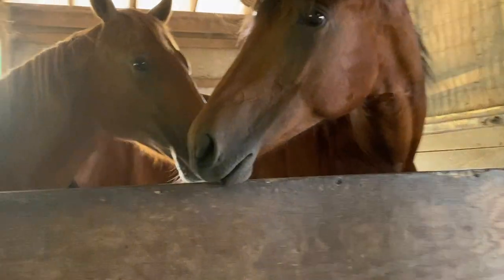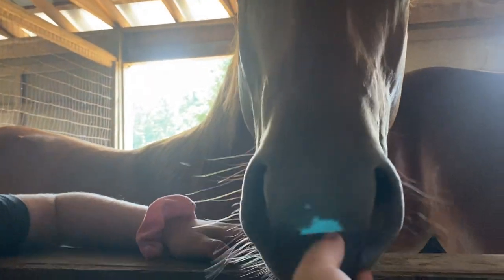Here's Whiskey's stall. Whiskey's stall really has nothing in it, because he just comes in to eat and we hang his bucket. And then if you come this way, this is Speck's stall.